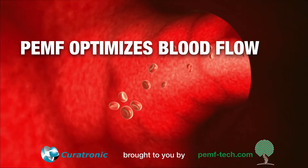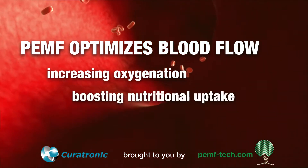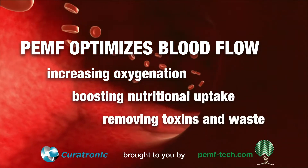PEMF optimizes blood flow, increasing oxygenation, boosting nutritional uptake, and removing toxins and wastes from the body.